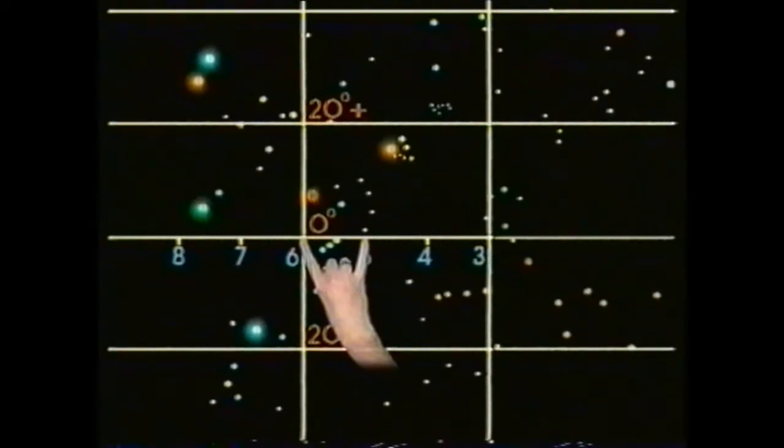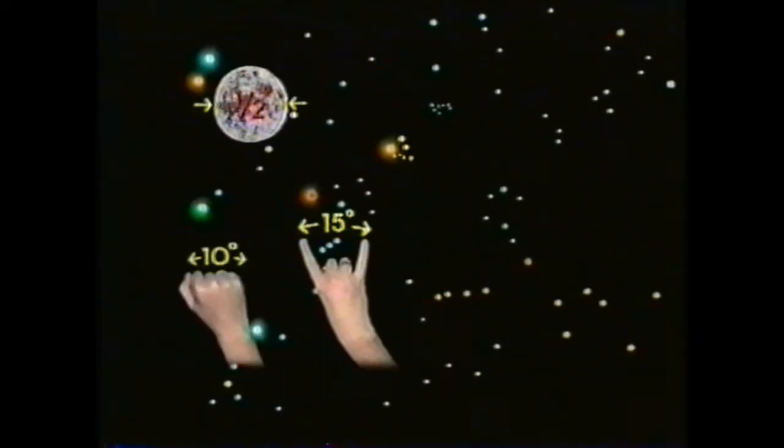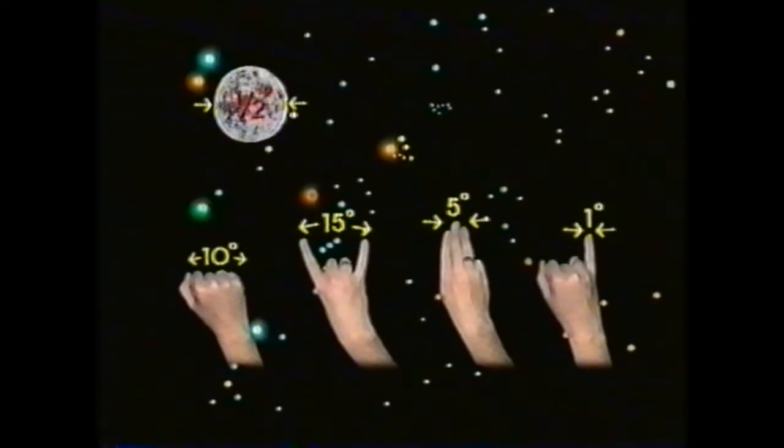The index finger and little finger are the simplest measuring device. At arm's length from the eye, they measure off roughly 15 degrees against the sky — equivalent to 30 moon breadths, for the moon fills about half a degree. The clenched fist equals some ten degrees. Three fingers, five degrees. One finger, approximately one degree, or two moon breadths.